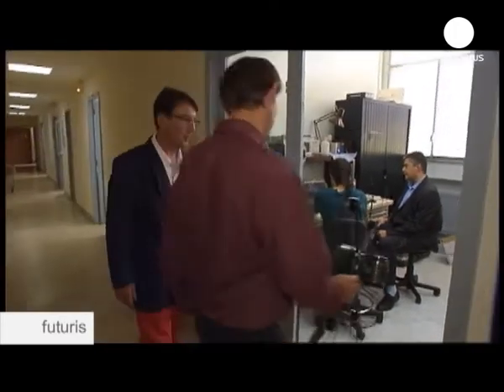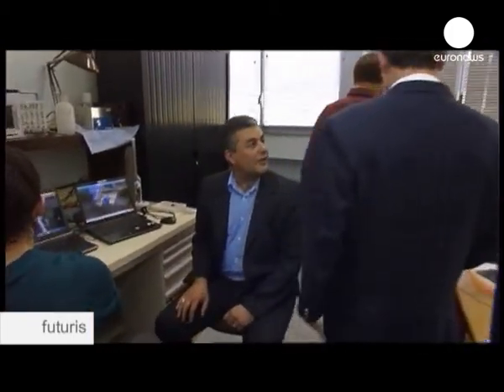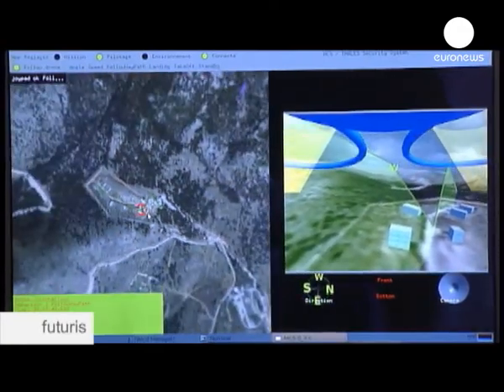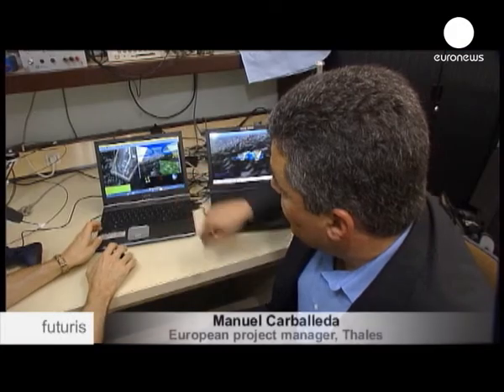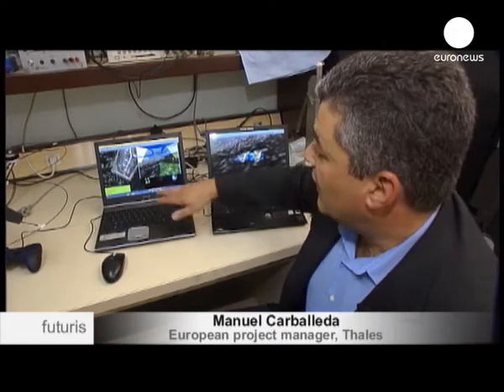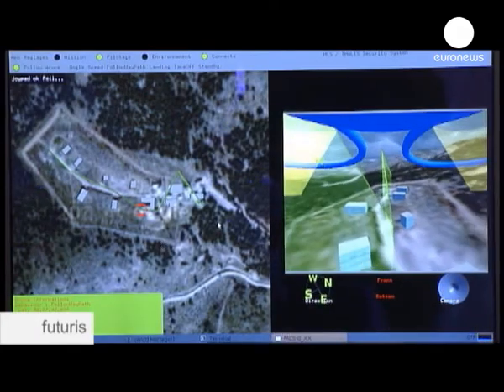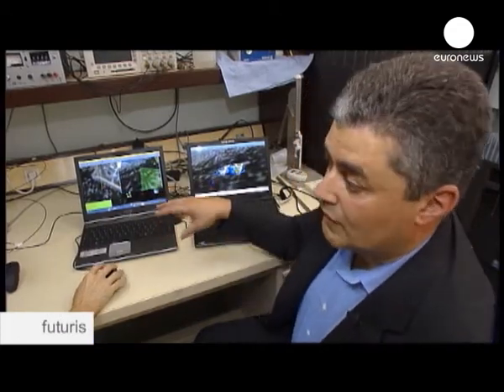Scientists have also developed virtual reality scenarios that will allow the micro-drone to better prepare its work. Software can simulate different flying conditions, including very windy weather or difficult geographic surroundings, to see how the drone copes in real time. Here we can see what the drone sees with its camera, and comparing it with the course programmed in before, the drone is going to be able to see the zones that interest us. This lets us check that what we pre-programmed is going to be really carried out by the drone, all in simulation mode.